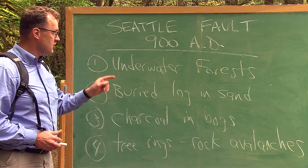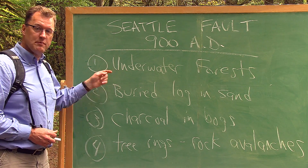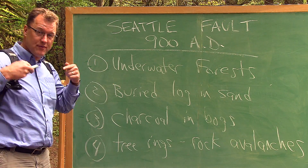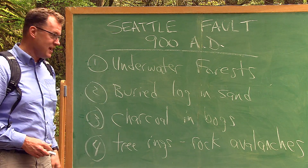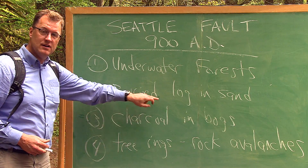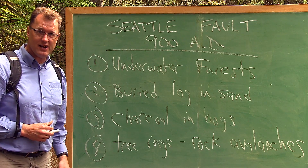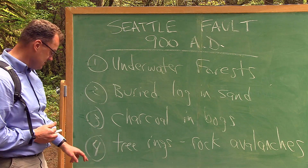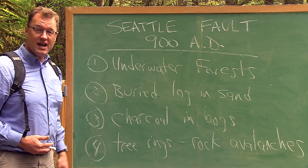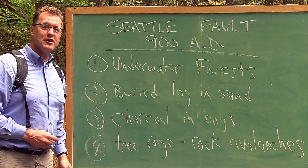How can we be sure there was an earthquake around 900 AD on the Seattle Fault? All sorts of different kinds of evidence point to the same conclusion. In the bottom of Lake Washington, there's a dense submerged forest — landslides went into the lake and brought the trees with them, dated to 900 AD. A buried log found at West Point in Discovery Park sits in sand interpreted as a tsunami generated by the 900 AD earthquake. Charcoal from bogs on Bainbridge Island, tree rings from trees killed by rock avalanches on the Olympic Peninsula — plus the Tacoma Fault and the Saddle Mountain Fault over by Hood Canal all point to a 900 AD earthquake at shallow levels in the crust of Puget Sound.